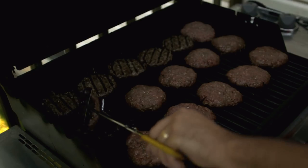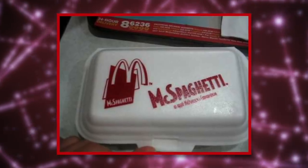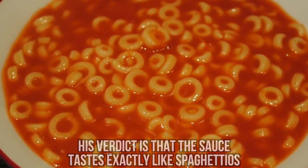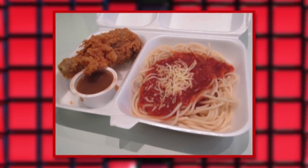McSpaghetti is also often served with a piece of fried chicken for a complete meal, but it's a small enough portion that you could have it on the side with a burger. In 2016, YouTuber Furious Pete Vlogs posted a video review of him sampling the Filipino dish. His review was not very positive — his verdict is that the sauce tastes exactly like SpaghettiOs. At least we now know that if you're ever craving SpaghettiOs while traveling through the Philippines, McDonald's has a fix for you.